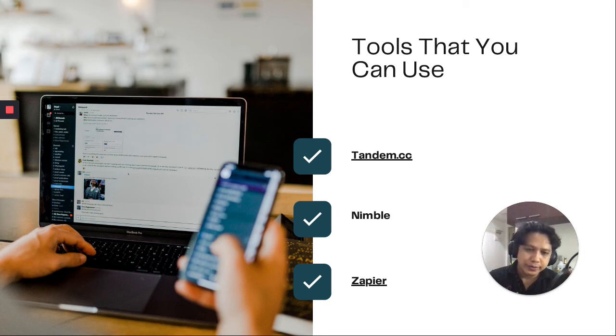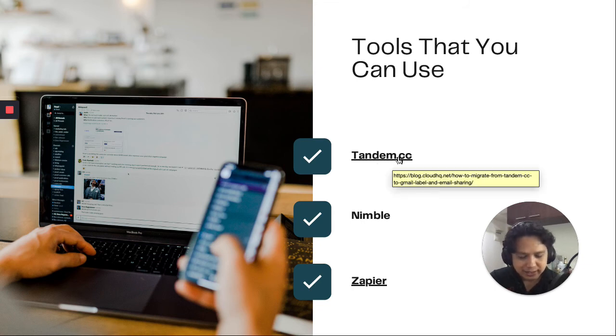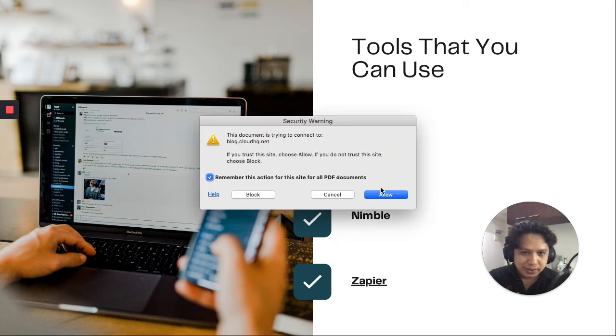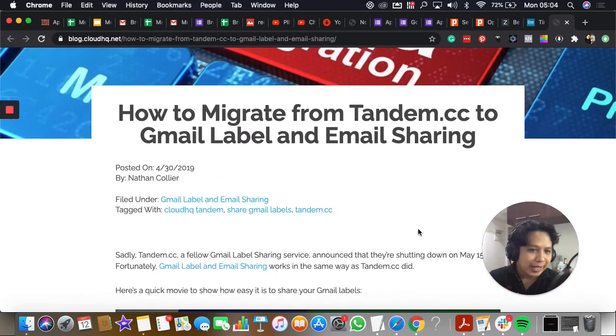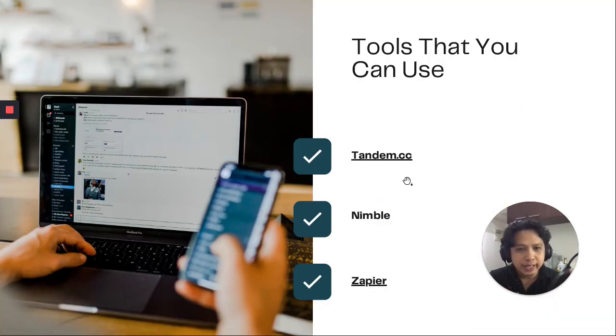Tools you can use for email management — I included links for you to check out, including how Tandem works with Gmail. You can also use tools like Nimble and Zapier to see how email management would be better and way easier with these tools at hand.